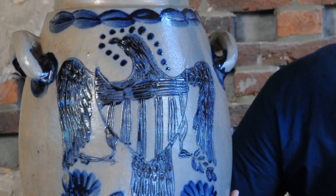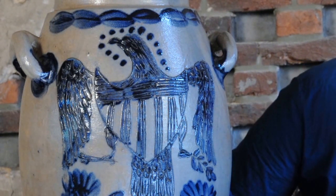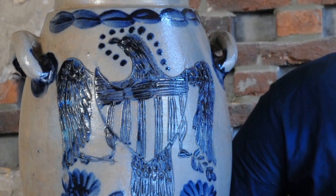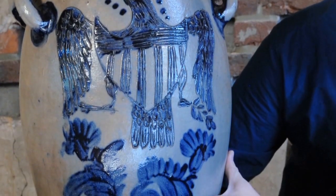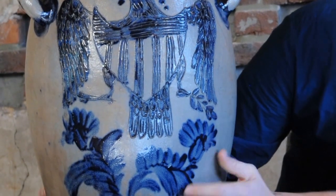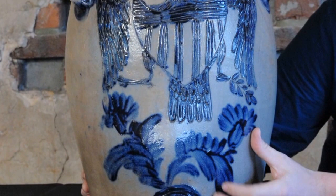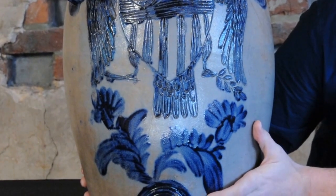Even though this piece is not signed, we can attribute it to Henry Remy Sr. because of these bold, brushed tulips. Many of his best examples from Baltimore — some bearing the merchant mark H. Myers, where Remy worked — have both incised decoration and brushed tulips, which are really seen as a signature of Remy's work.